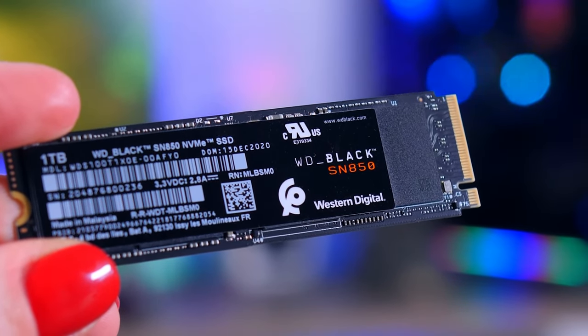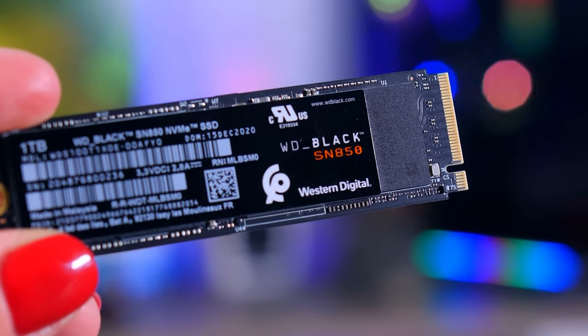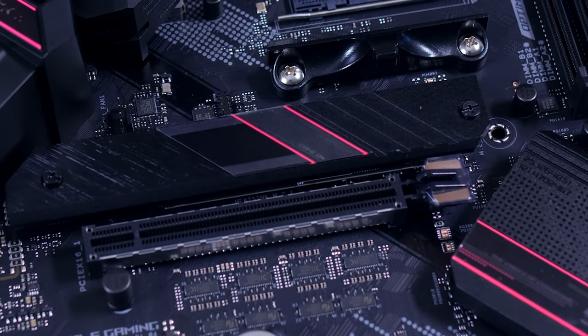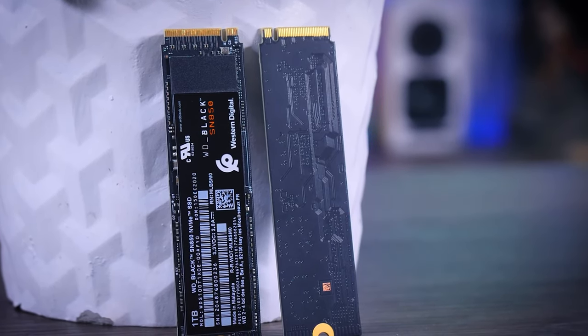For an elevated user experience, Western Digital provides the WD SSD Dashboard, a dedicated management tool. This software empowers users to effortlessly monitor the SSD's health and performance, and apply firmware updates, ensuring the SN850 remains at the forefront of innovation.